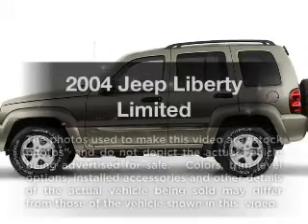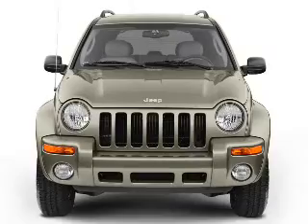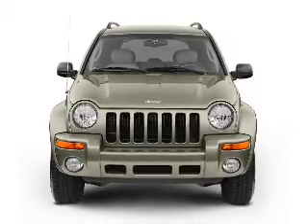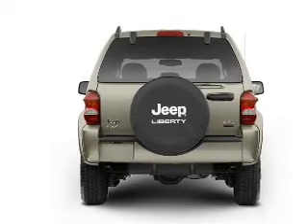Get noticed in this 2004 Jeep Liberty. Travel the roads in style and comfort in this great vehicle, with a solid 6-cylinder engine that responds smoothly to its automatic transmission. Stand out from the crowd with premium wheels.